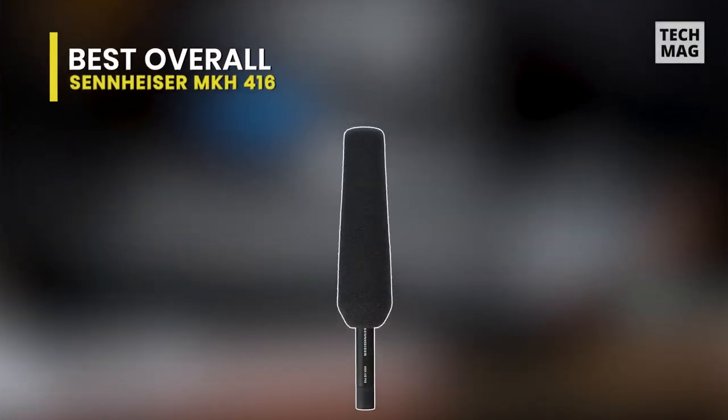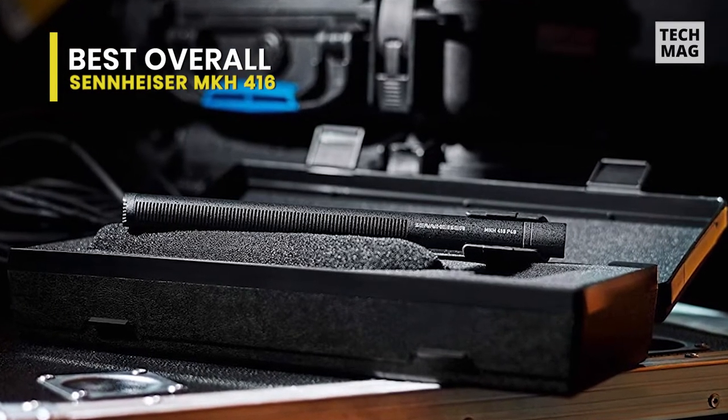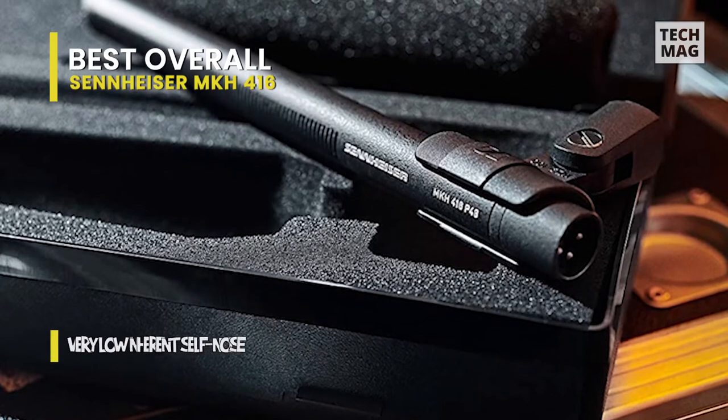Best overall: Sennheiser MKH416. Shotgun microphones are versatile recording tools for capturing natural, focused sound for film and TV, environmental recordings, sporting and live events, vlogs, and voiceovers.